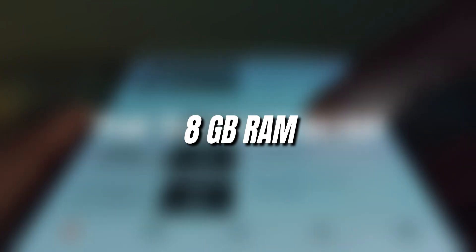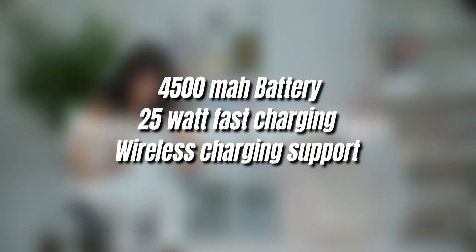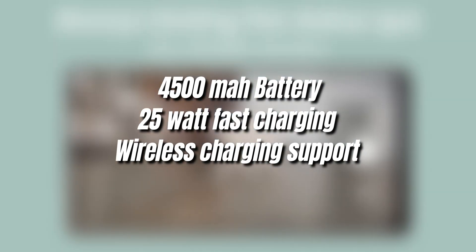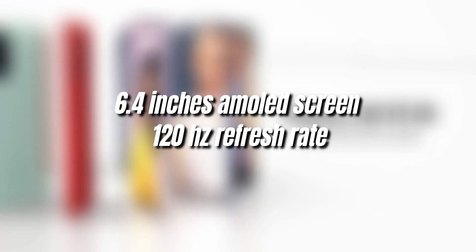Some more leaked information sheds light on other phone specifications. The phone will come with a 4,500 mAh battery, 25W fast charging support, and wireless charging support, which would be great.